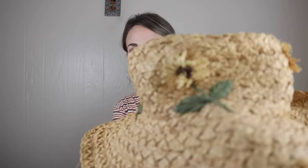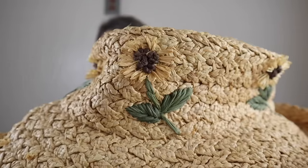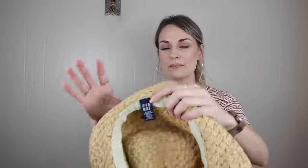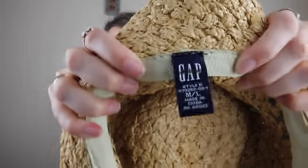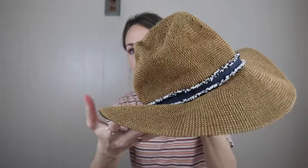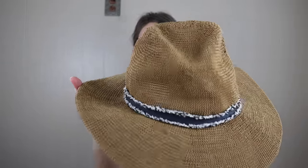A couple of hats. This first one — look at these sunflowers, how cute! It's a woven straw hat by Gap. I think this is an older tag from Gap — looks like it's maybe from the 90s, size medium-large, in excellent shape. And then this one is either from Free People or Urban Outfitters because it does have the 66170 RN number.